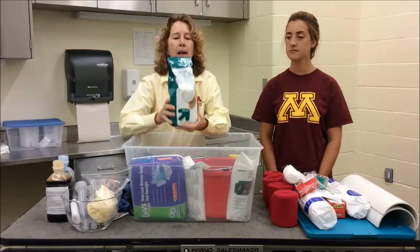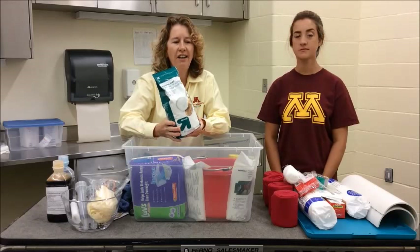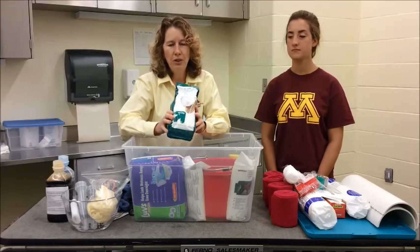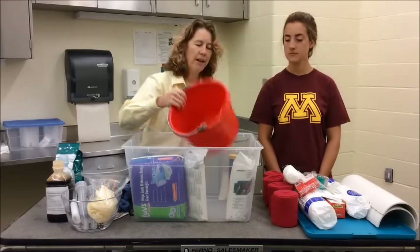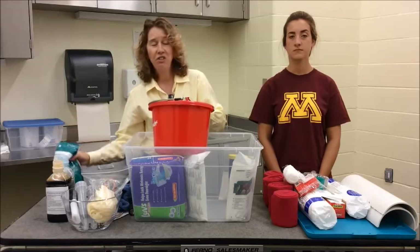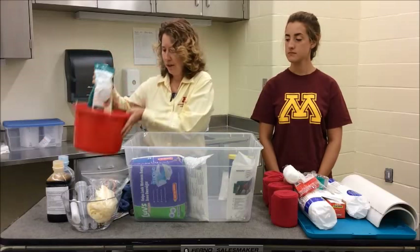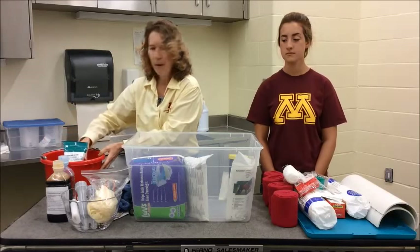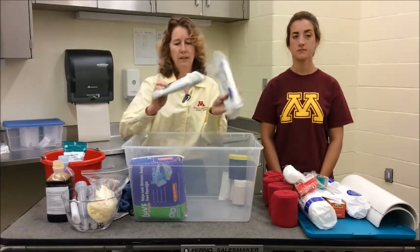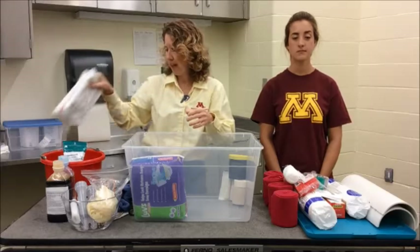Mag sulfate — Epsom salt. This is for poulticing. So if you think your horse has gotten a foot wound or has a swollen leg, you can use this to try to take some of the swelling out. Another bucket — great for trash, great for carrying water, great for putting our foot soak in. You can soak the horse's foot, or use a big plastic heavy-duty bag to soak the foot in that. There are also some foot poultices because horses get hoof abscesses all the time, and these are great for pulling that out.